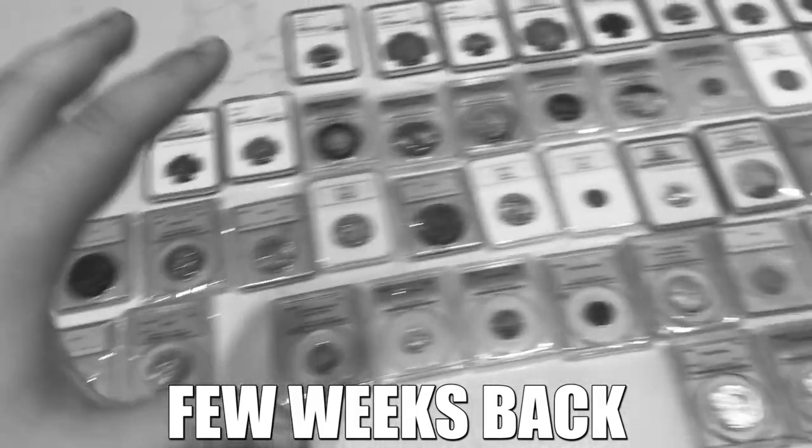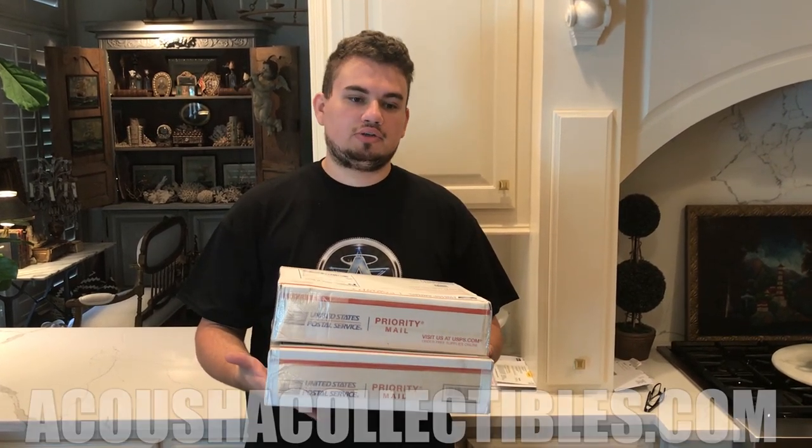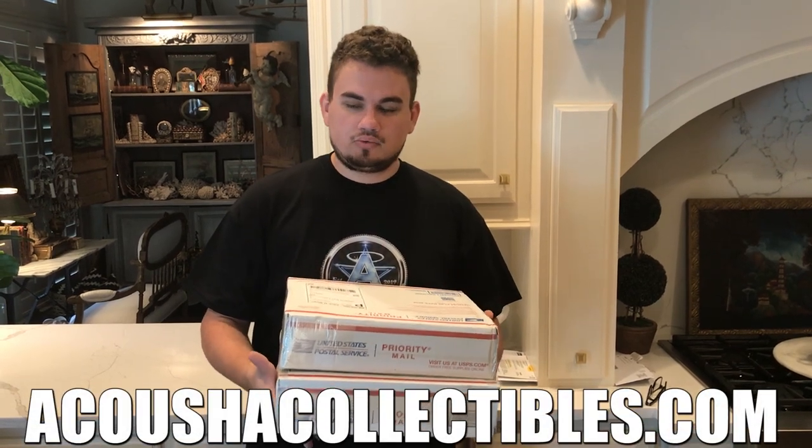We're going to be taking some time to show you guys our predictions on some coins. We actually filmed this video a few weeks back before we sent these coins into CAC. So if you guys want to see the CAC reveal, watch this full video, see what I thought about them, and then Wednesday we'll be showing you guys exactly what CAC thought about them. The reason why we filmed it this way is because we wanted you guys to not only hear and kind of absorb what I was saying about the coins, but also get a really quick turnaround time — instead of waiting a few weeks for the CAC reveal, you only have to wait a few days for it. We hope you guys enjoy these coins.